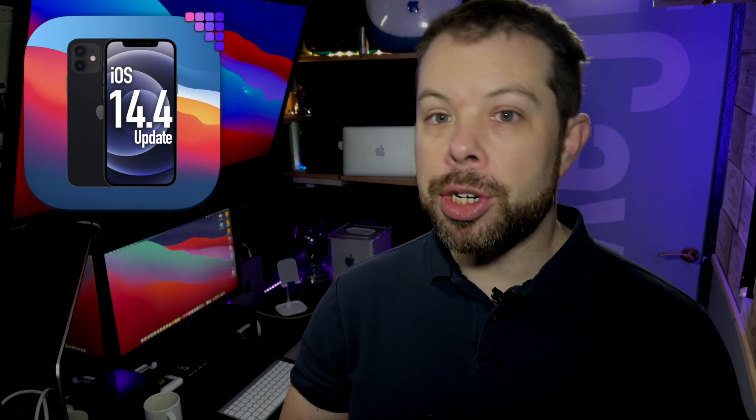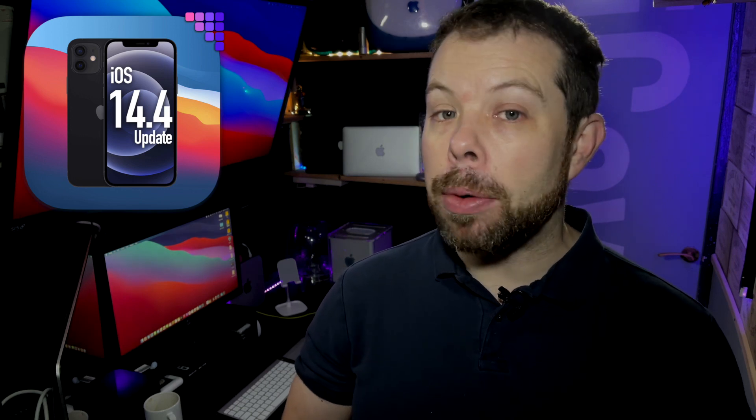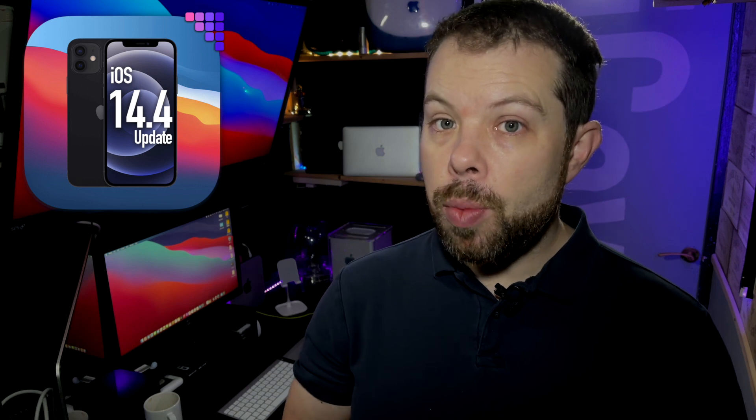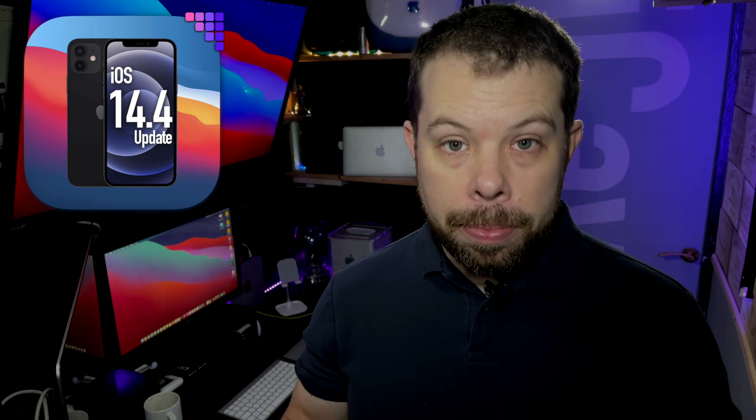There are also a bunch of mini feature updates, like support for Find My-type devices, which really suggests we'll be seeing AirTags pretty soon — although we have been saying that for about two years at this point. There's also support for U1-based handoff to HomePod mini from iPhone. So please pass that update message on to your friends and family members, because if you're watching this, you're probably the person they go to when their stuff breaks.